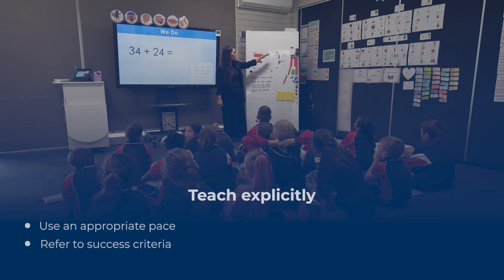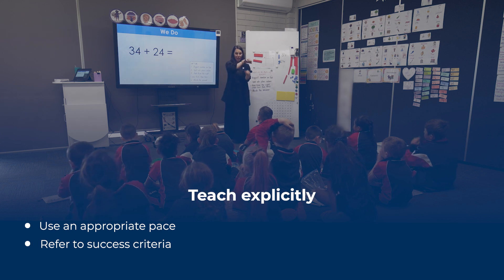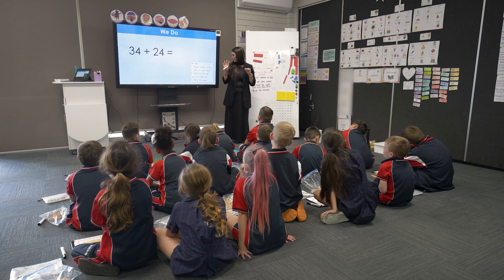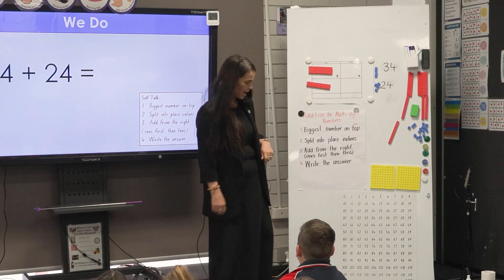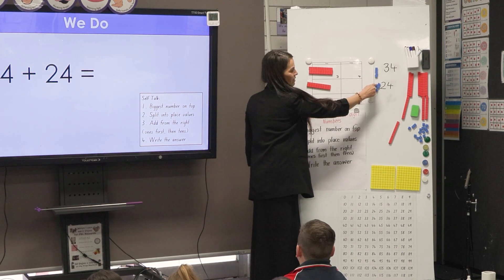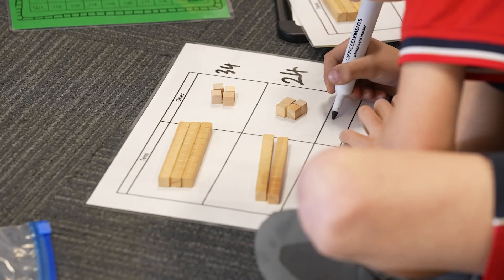We have our biggest number on top. We have split them into our place value houses. Now we need to add from the right — ones first and then tens. Starting with my ones, I'm going to add them together: 1, 2, 3, 4, 5, 6, 7, 8. I know that altogether I have eight ones. Can you add up your ones and check that you have eight ones?